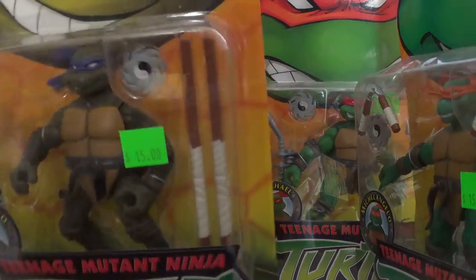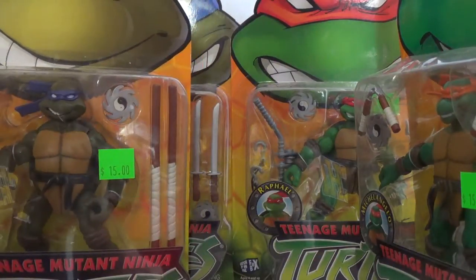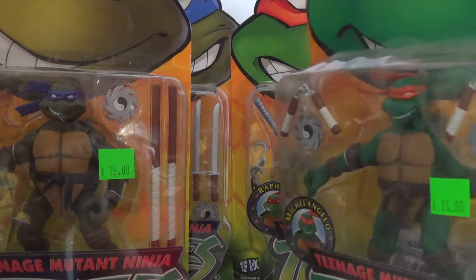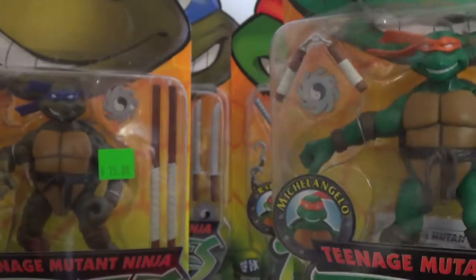The packaging on each one is in decent condition — yeah, it could be a little better, but oh well, I'll still keep them in the package anyway. I hope I can find Don, Raph, and Mike loose one of these days like I have with my Leonardo. On the back of the card there's Splinter and Foot Soldier. Shredder — like I said I have Shredder but just not carded, so maybe sooner or later I'll find him on the card.